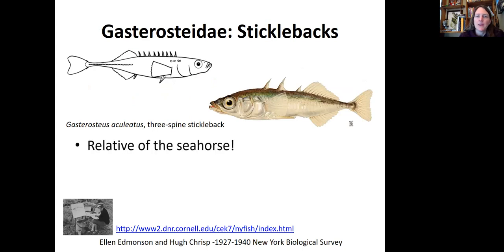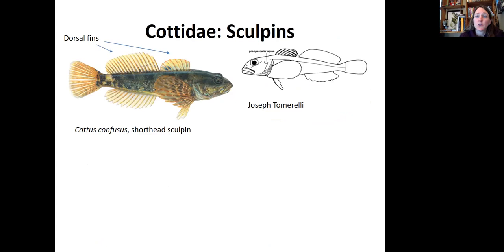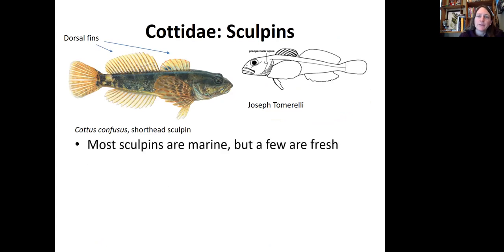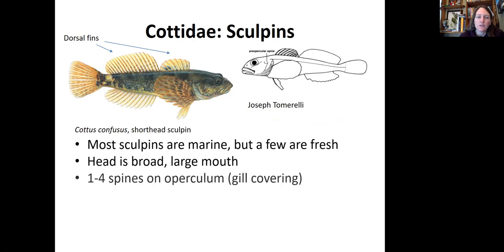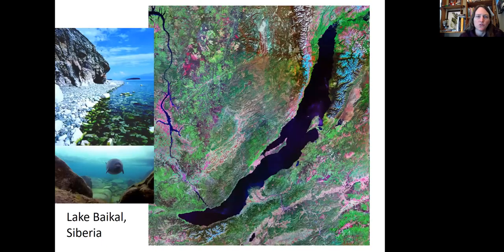Here are a couple of sticklebacks. They are related to the seahorse, have no scales, a very torpedo-shaped body, and three to sixteen isolated spines along their backs. We also have some sculpins. Most sculpins are marine but a few are freshwater. They have a very broad head and a large mouth, one to four spines on their operculum — which is their gill covering — two rounded dorsal fins, and very prominent eyes. Males tend to guard nests located in the benthos of streams.